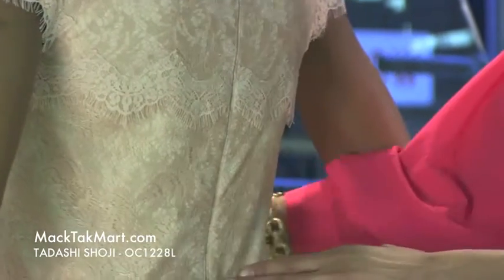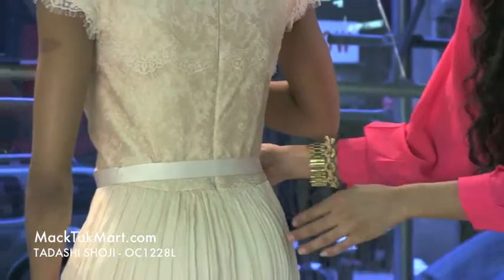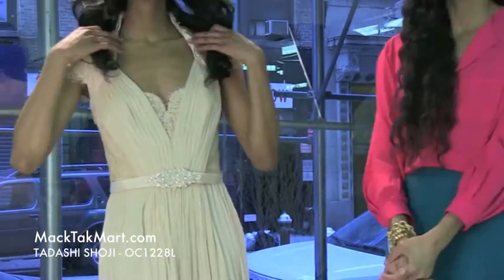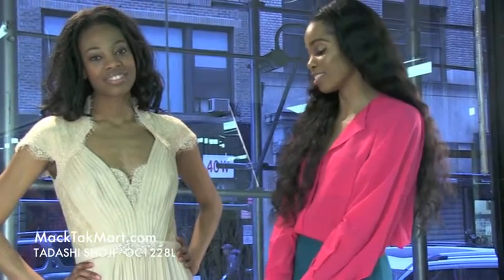With this belt you can either take it in, make it looser or tighter, to accentuate your curves. This dress is very light and very princessy — it can be worn at a ballroom gala. I can just picture someone dancing in it, it's so flowy.